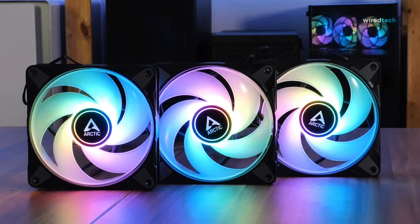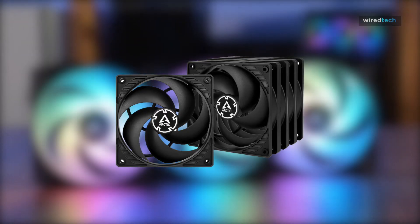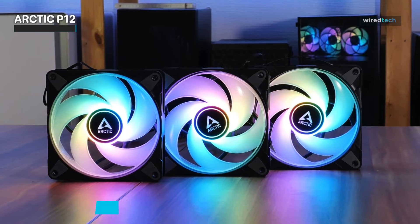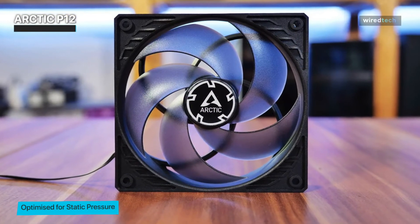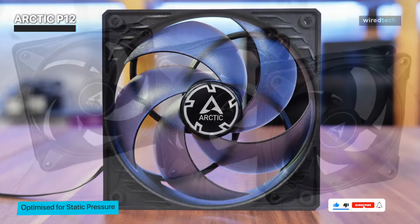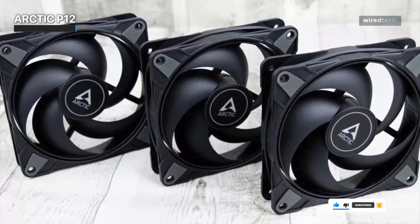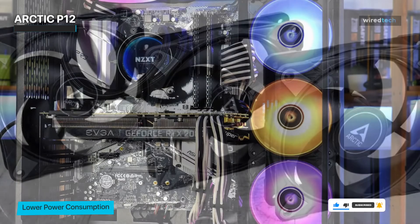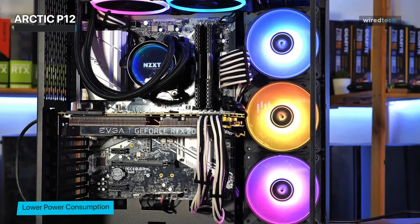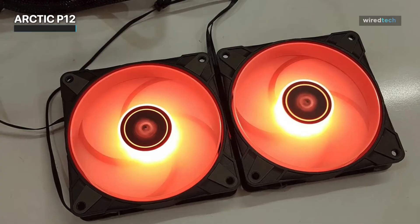Last but not least, we have the Arctic P12. This case fan combines excellent cooling capabilities with affordability, making it a popular choice among budget-conscious users. The P12 features a pressure-optimized fan blade design, which ensures efficient airflow and enhanced static pressure, enabling effective cooling of heat-intensive components such as CPUs and graphics cards without breaking the bank. With its fluid dynamic bearing and rubberized vibration dampers, the P12 operates quietly, minimizing noise while providing reliable cooling performance. It's a great option for users looking for an affordable case fan that doesn't compromise on quality.